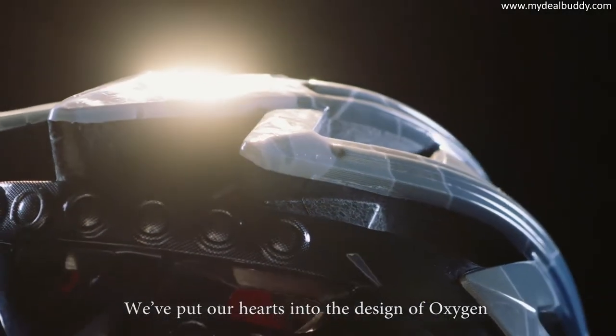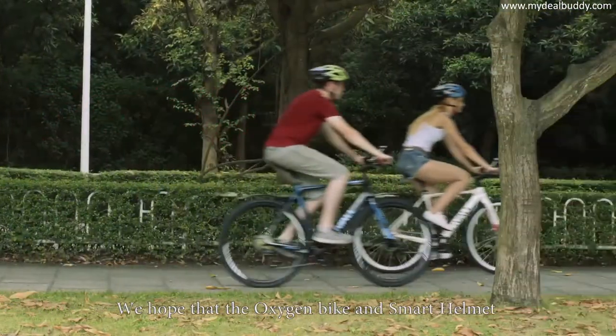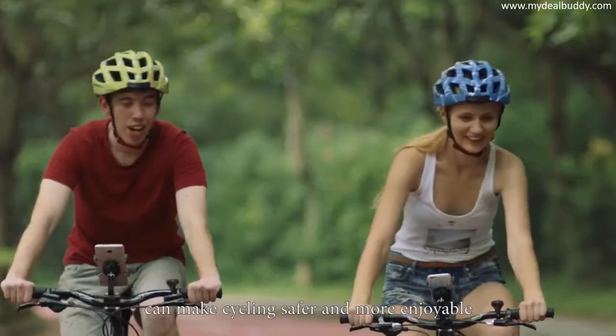We've put our hearts into the design of Oxygen and used the best materials available. We hope that the Oxygen Bike and Smart Helmet can make cycling safer and more enjoyable. Pledge now. Let's ride smart. Together.